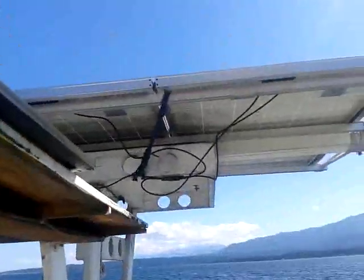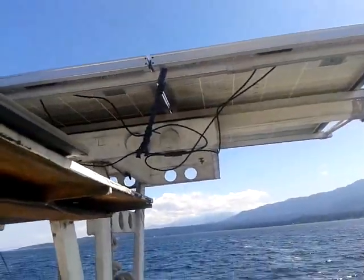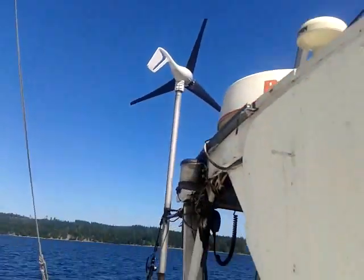My dad's got totally electric outboards, which are powered by these solar panels back here and this windmill up over here. Totally electric — doesn't need gasoline. He's finally out of the gas loop, except for the generator for the 12-volt system, but those solar panels up there manage to cover most of that.